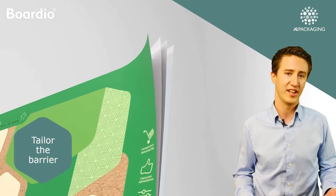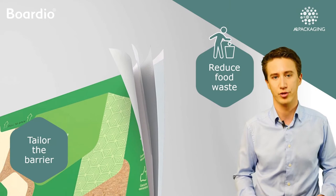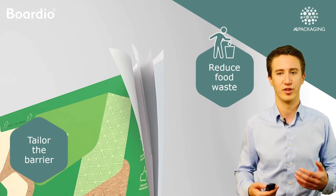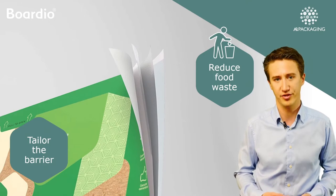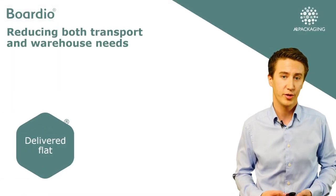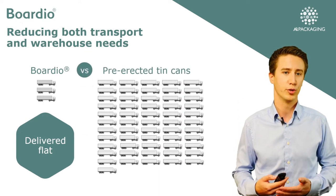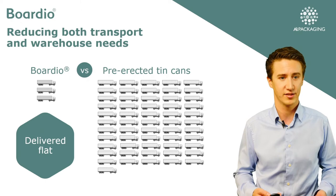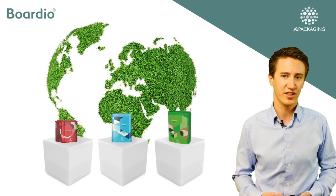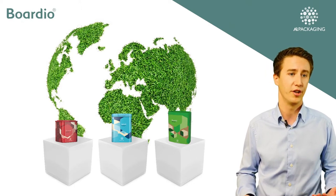Being able to tailor the barrier of our packaging solutions also means that we're not overpacking the product or using excessive material. On the other hand, we're still allowing for a long shelf life which reduces food waste. All of our packaging system components are delivered flat to the point of filling, which reduces both transport and warehouse needs. All of this are examples of how our packaging solutions have been designed from the beginning to reduce the impact on our planet.